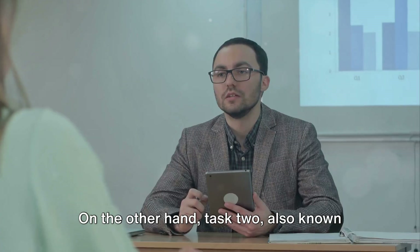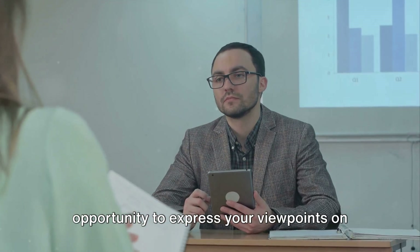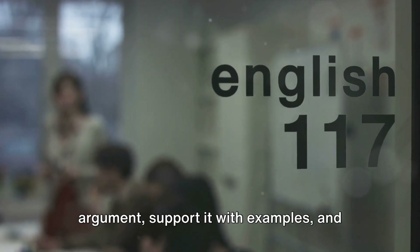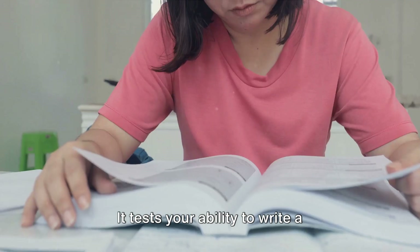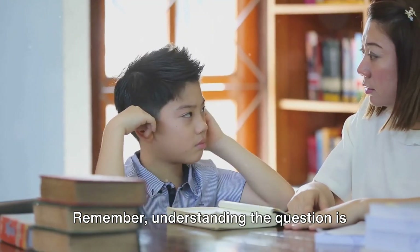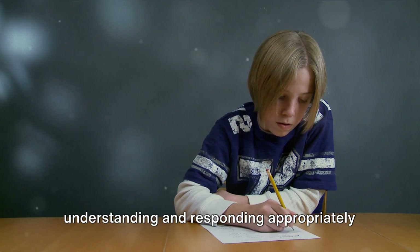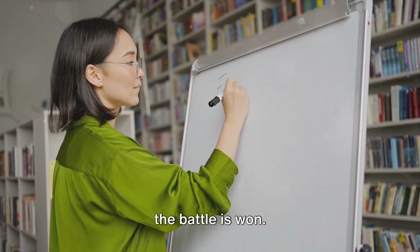On the other hand, Task 2, also known as the essay writing task, is an opportunity to express your viewpoints on a given topic. This task expects you to provide an argument, support it with examples, and organize your thoughts coherently. It tests your ability to write a well-structured essay in a limited time frame. Remember, understanding the question is the first step to giving a great answer — it's not just about writing, it's about understanding and responding appropriately to the task. Once you understand the question, half the battle is won.